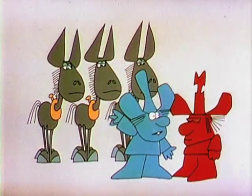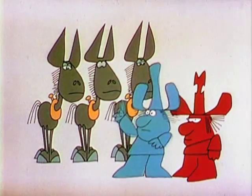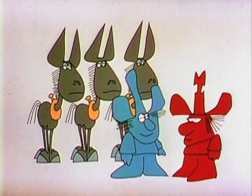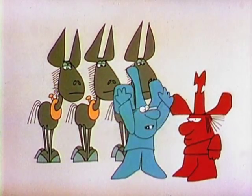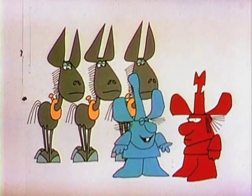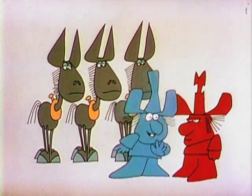You see those three mules back there? One, two, three. The boss wants to know how many he'll have left if he takes one away. Got to find out how many three take away one is.